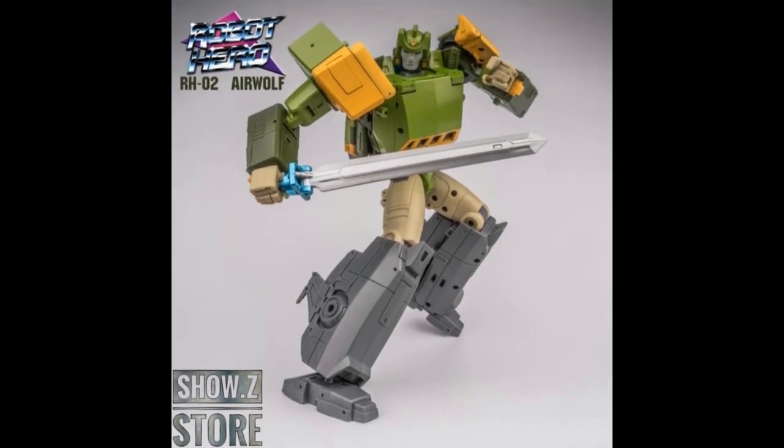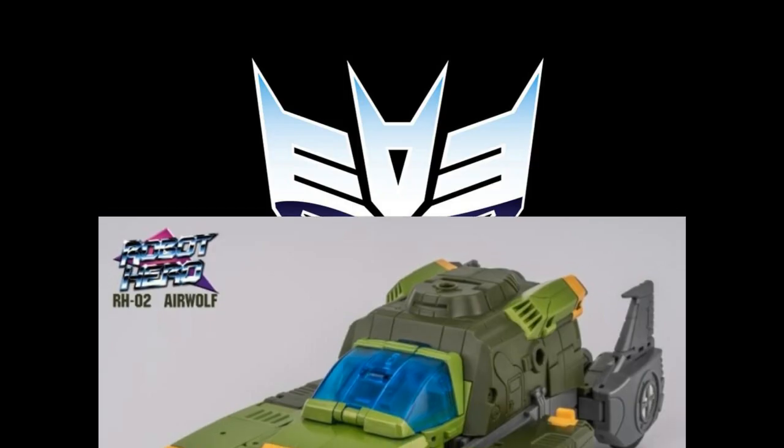We've got another company — Robot Hero RH-02 Airwolf — making a Springer. This is very simply Open and Play Big Spring under a new name. It has a more premium paint finish and a better improved face. I never hated on Open and Play Big Spring in the first place — I still have my original one — but I really want to see this company do more stuff going forward.